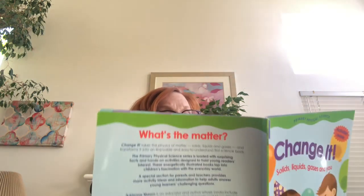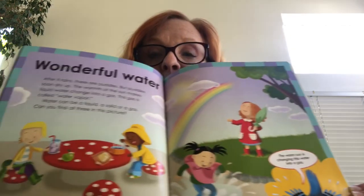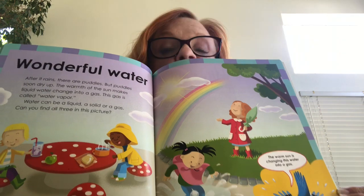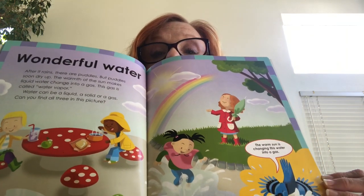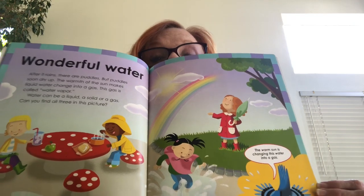Wonderful water. After it rains, there are puddles, but puddles soon dry up. The warmth of the sun makes liquid water change into a gas called water vapor. Water can be a liquid, a solid, or a gas. Can you find all three in this picture? There are ice cubes as a solid, steam or water vapor, and a puddle which is liquid — all three. Clouds are also water vapor too.